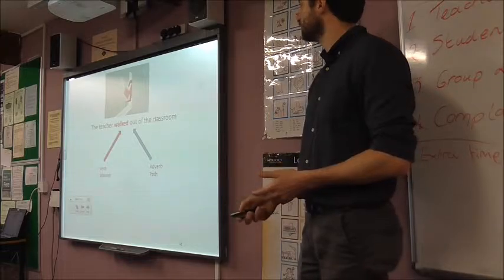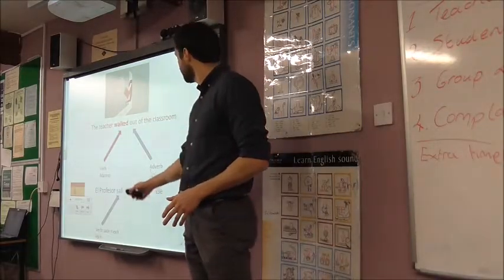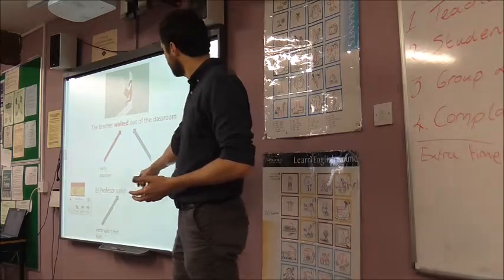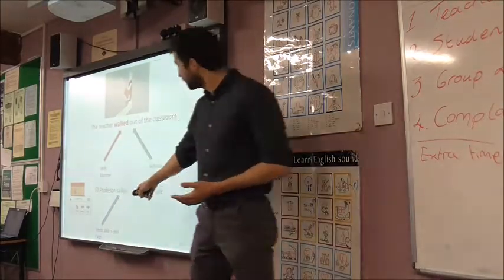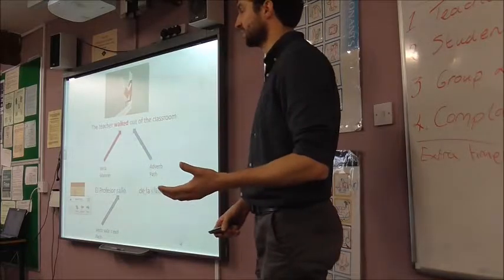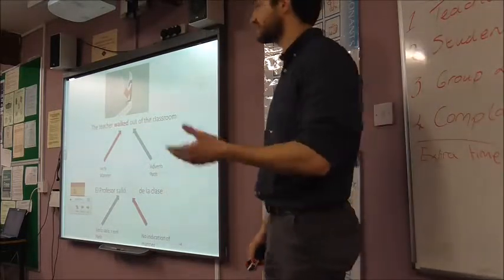Let's imagine how we would say that in Spanish. The Spanish version is: el profesor salió de la clase. The Spanish follows the same subject-verb-object structure. But the verb doesn't give us manner the way it does in English. The verb is salir — to exit. So what you get is: the teacher exited the class. And you get no indication at all of manner — whether the teacher walked, ran, jumped, skipped, danced. We don't know.